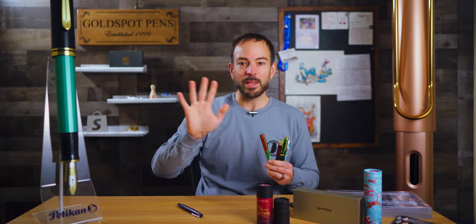Thank you for checking out this week's episode of The Write Stuff Podcast by Goldspot Pens. Now, go out there, put your pen to paper, and write stuff. Until next time, stay inky, my friends. Take care.